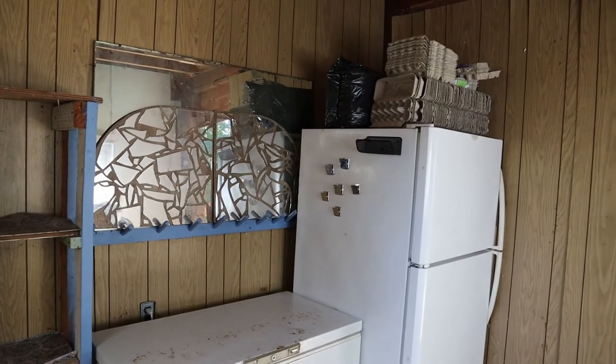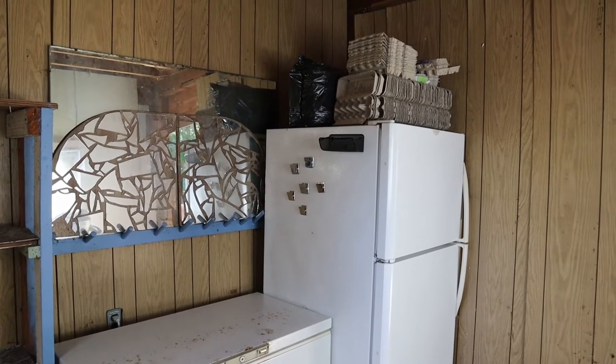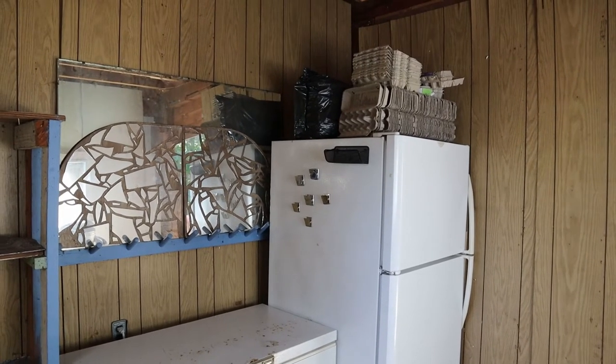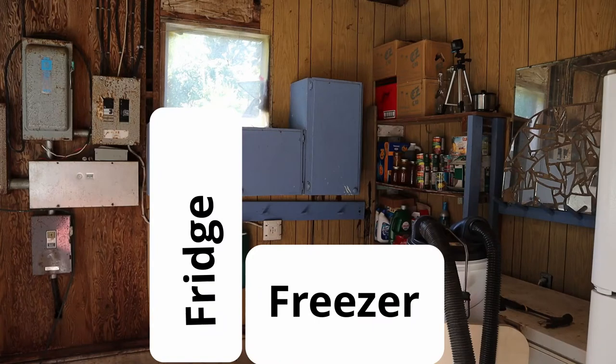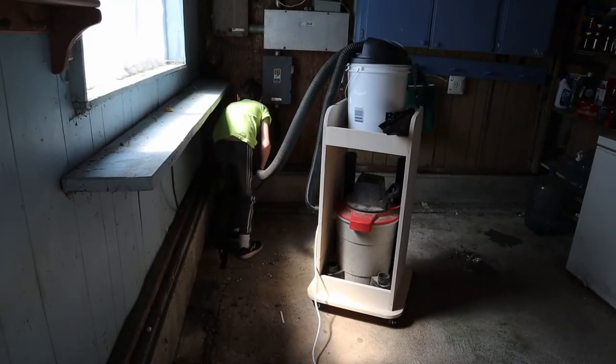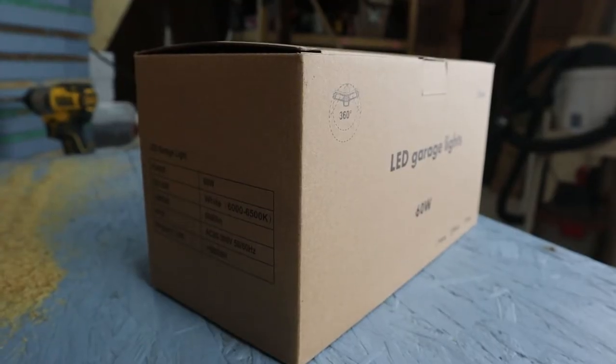The current location for the fridge and freezer are not very functional for us. The fridge is right up against the wall and the door opens on the wrong side. I could probably flip the door to open the other way — many fridges are set up to do that — but it's still too close to the wall and there's nowhere to put anything down while you load the fridge. So we're going to move the fridge and freezer to a new spot and clean it up a bit and throw some white paint on the walls to brighten up the room.